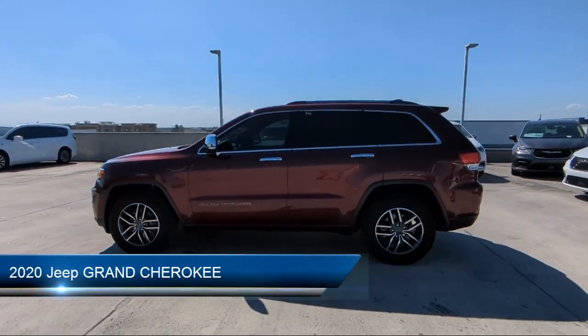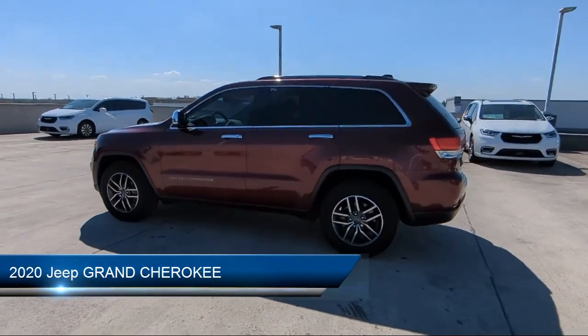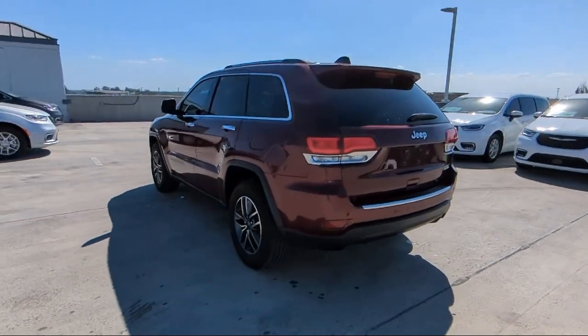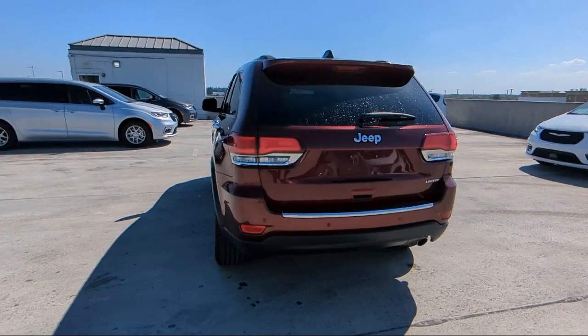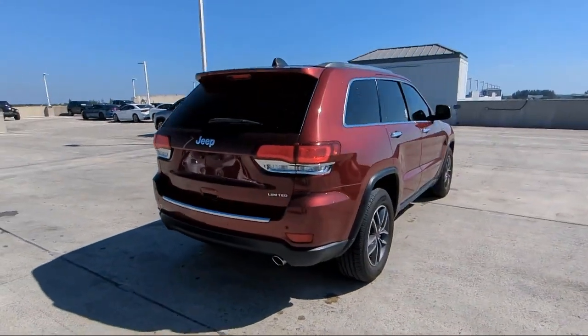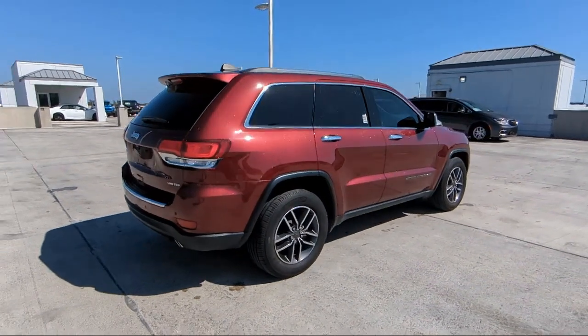It comes equipped with Hill Holder Control, leather-trimmed steering wheel, power windows with safety reverse, multi-function remote proximity entry system, exterior entry lights and approach lamps, driver seat power adjustments, and a drive mode selector.